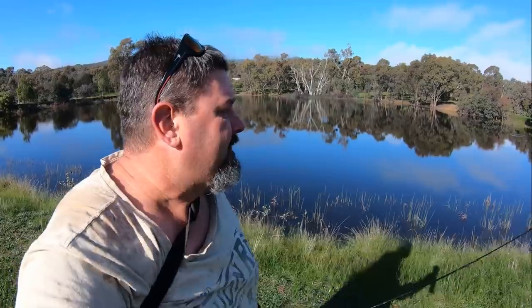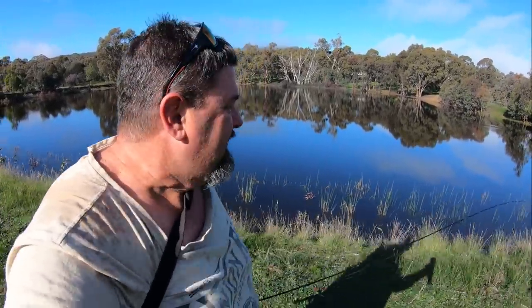G'day everyone. This waterway behind me here is the Glenrowan Recreation Reserve. It's just been stocked in time for the school holidays under the Victorian Family Friendly Fisheries Stocking Program. Let's go and see if we can catch a stocked rainbow trout.